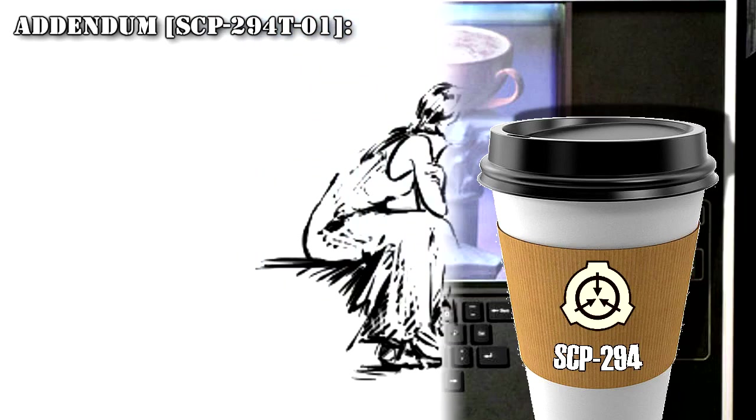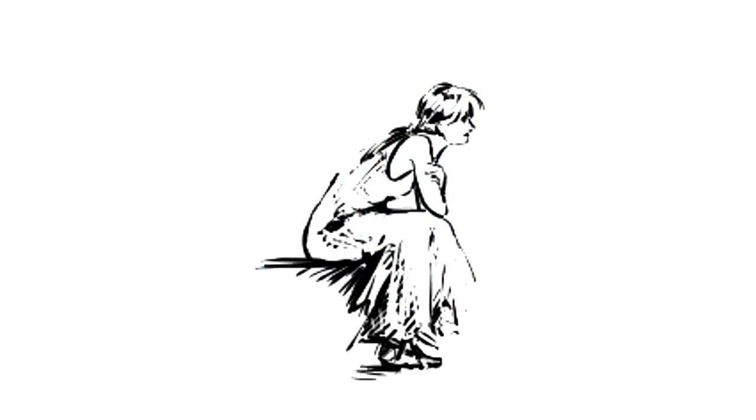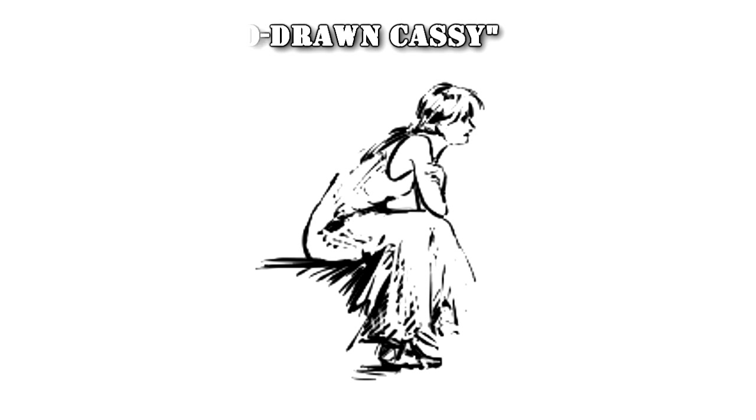Addendum SCP-294-T-01: Subject keyed in 'something Cassie will like.' The device hummed for about three seconds before dispensing an empty cup. Printed on the side of the cup was an image of a traditional soda fountain glass filled with something brown and topped with whipped cream. Upon introduction to SCP-085, it was identified by her as a chocolate banana milkshake and judged 'delicious.'